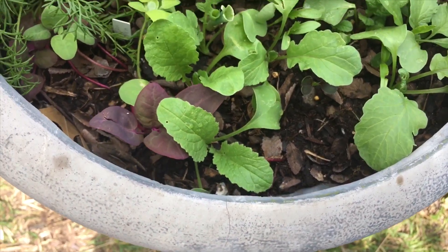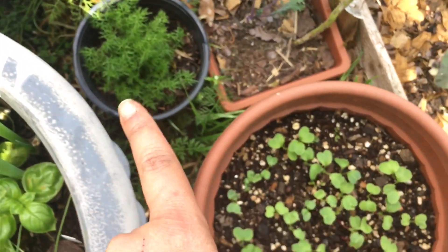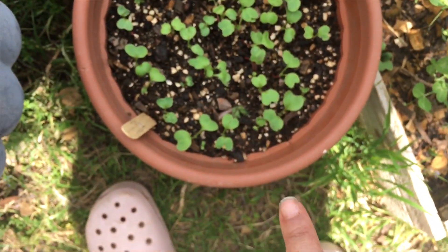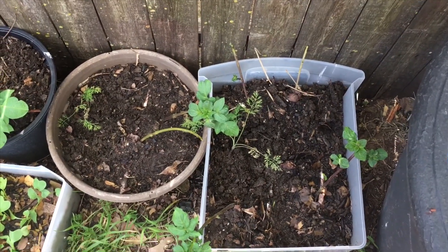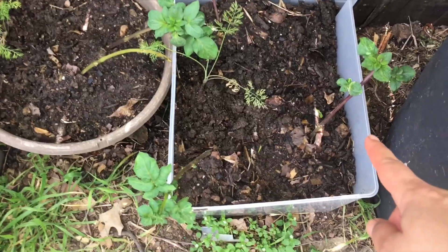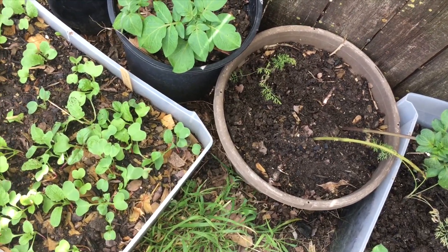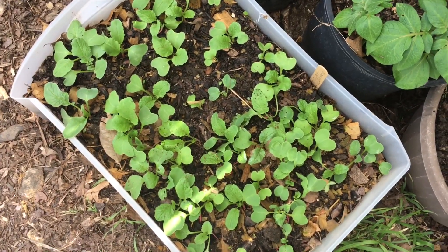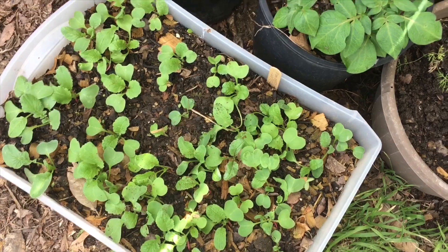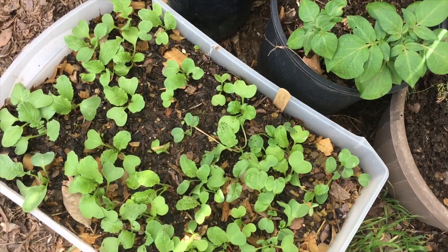The radishes will come out and then I'll just spread things around. We have more dill, chamomile, and radishes. Over here we actually had some potatoes that decided to shoot, so I cut them up and just put them here — never planted potatoes before. I don't know what's going to happen but they're there for fun; we'll take them out in about two to three months and see. This one by itself in a three or four gallon bucket is looking really well.